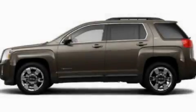And XM satellite radio which streams commercial-free music, news, sports, and more. We hope you found this video informative. Please contact us today.